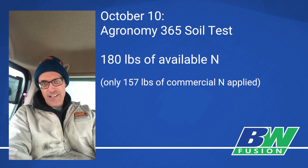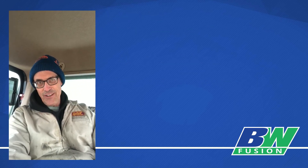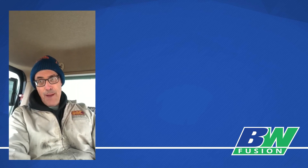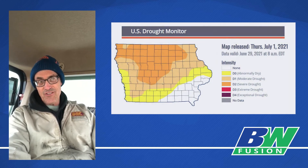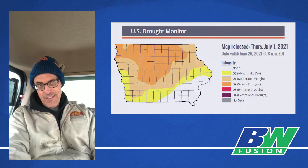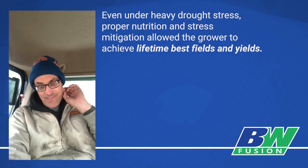I had products from Meltdown, Biocast, and Advance, and I think a lot of it was stress mitigation and keeping the plants healthy. As I'm going through the field, the top leaves of the corn plants were still green, and the plants just kept on producing all year. We had drought stress in June, but we mitigated that with Respite and CMO. Very pleasantly surprised and happy with how things are going.